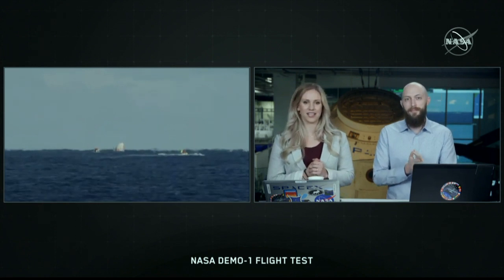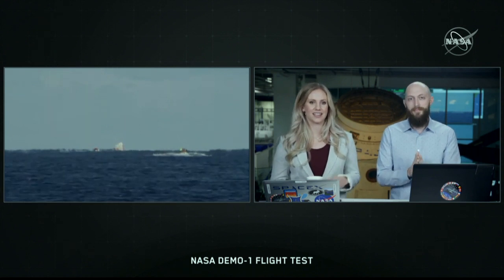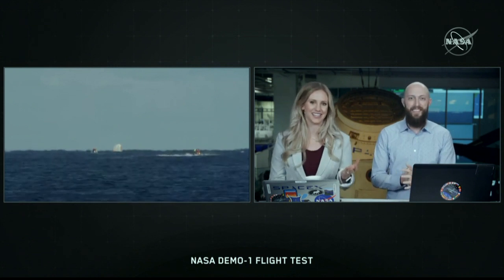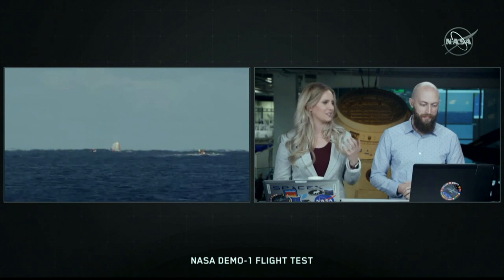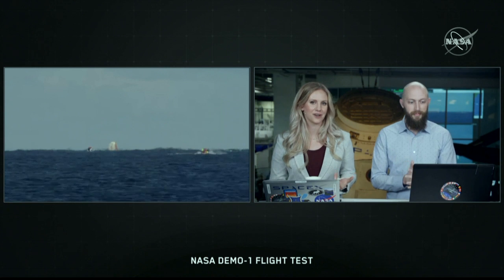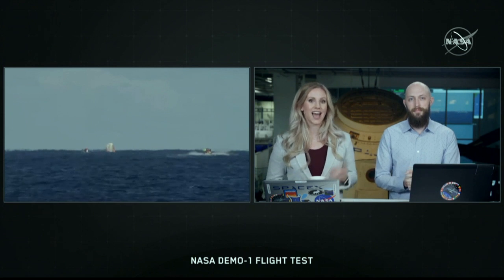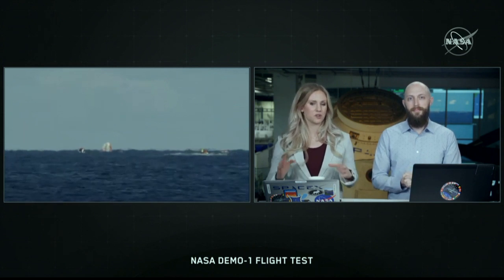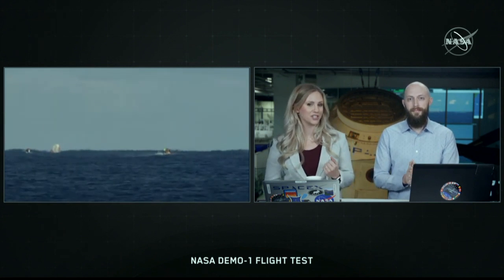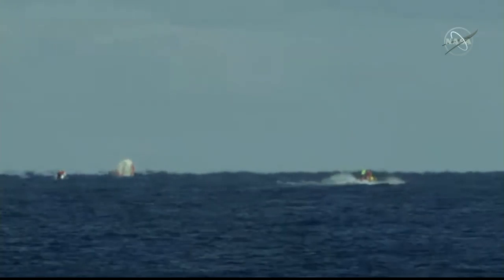The recovery team has been ready and waiting for Dragon's splashdown. It's been quite the morning — we've been here since yesterday night bringing you coverage from Dragon's departure from the International Space Station all the way down to splashdown. It's a great milestone, and we're excited to bring you coverage of the recovery operations as well. We're going to take a short break and will continue bringing coverage as recovery operations progress.